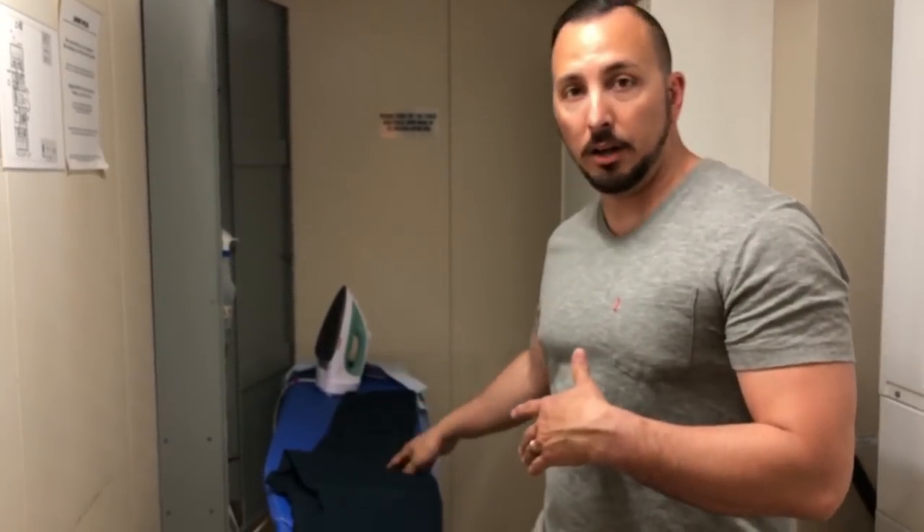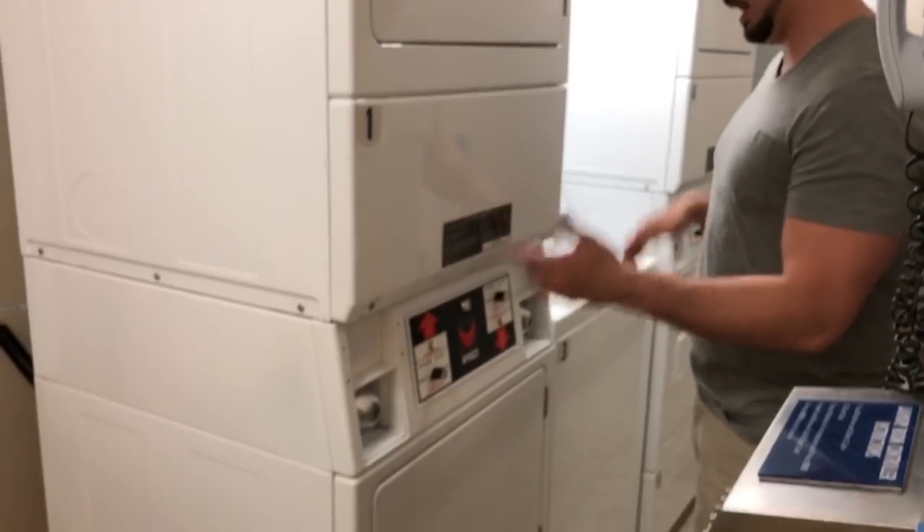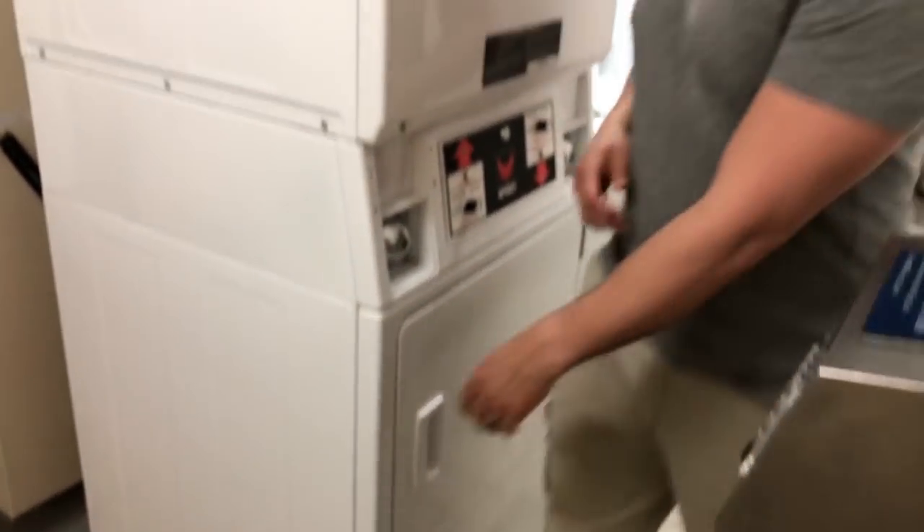You cannot bring irons on board, but they have laundromats with irons, ironing boards, washers, dryers, and laundry detergent. For your port of call — ours was Nassau, Bahamas — they'll ask for your sign-and-sail card and a government-issued ID. I used my California ID and we were able to get off and back on the boat with that. I left my passport in the safe and carried a copy in my pocket just in case.